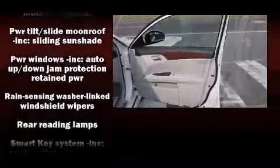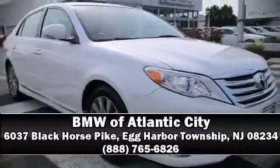It also arrives with a Carfax history report, indicating just one previous owner. Our sales reps are knowledgeable and professional — please don't hesitate to give us a call.